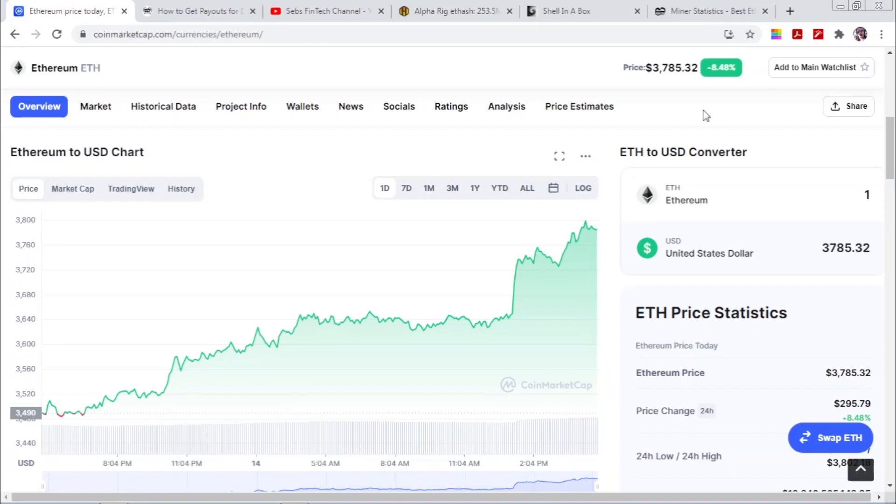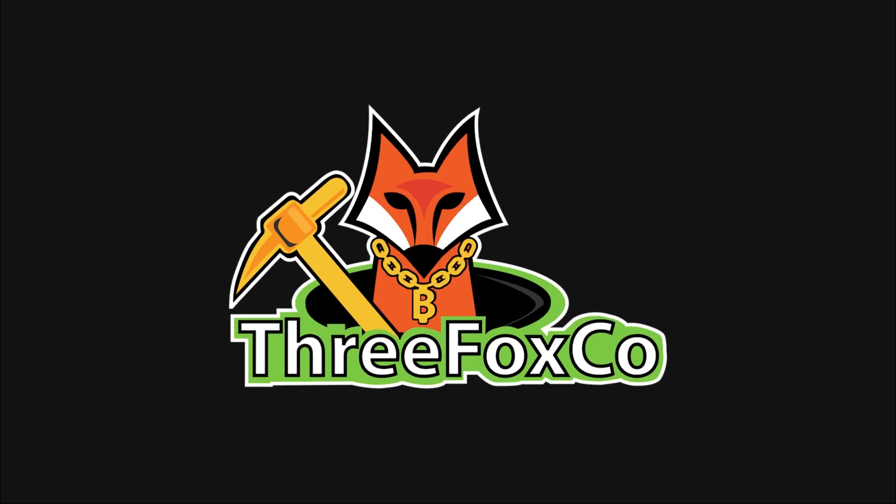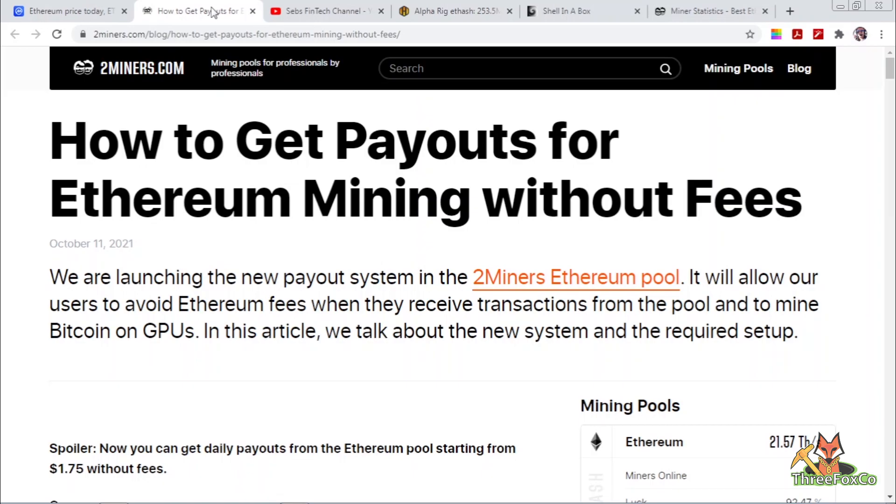Hello miners, welcome back to the Three Fox Company YouTube channel. The topic of today's video is how you can get payouts for Ethereum daily. This video is aimed at the smaller miners — people with just maybe one or two GPUs — and I'll go ahead and show you in this video exactly how it's done.